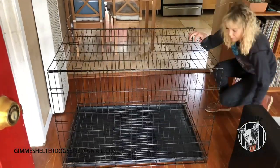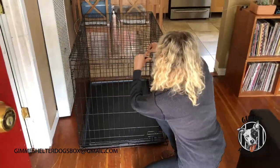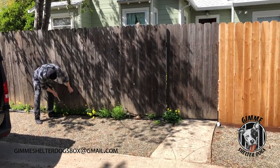You'll want to set up a crate for your new foster. Set it up in a social spot like the living room so that they can retreat if they need to but still be part of the action. If you have a backyard, you'll want to make sure that it's secure, that there's no areas that the dog can sneak out of, and please never leave your dog unattended in the backyard.